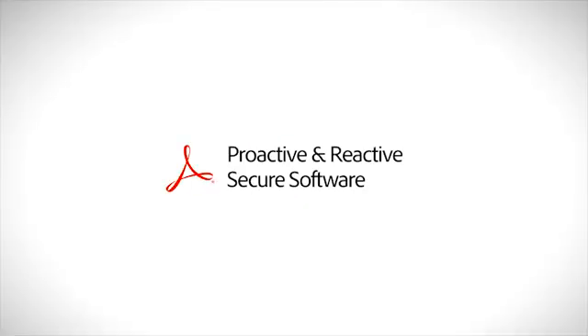On the proactive side, we have the Secure Software Engineering team, and the goal of this group is to make sure that we're making our software as robust as possible against the types of attacks and threats that we know about today and any emerging threats that might come up in the future.